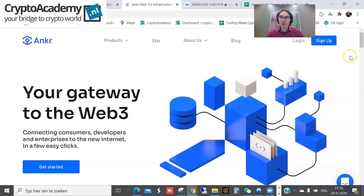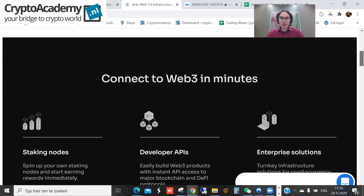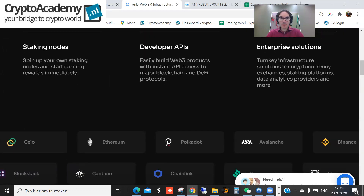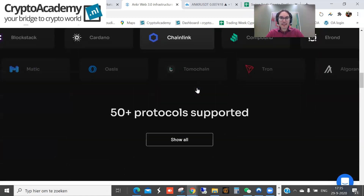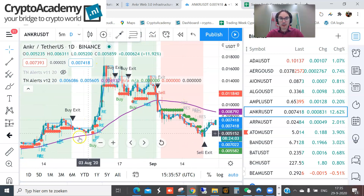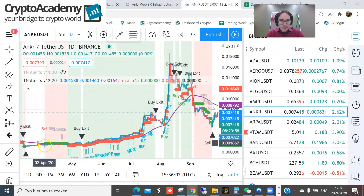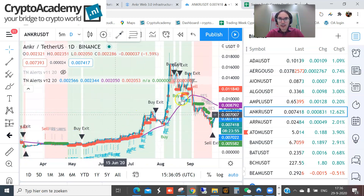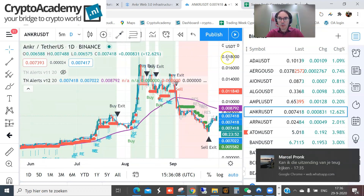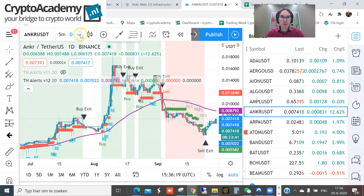They describe it as a kind of Web 3.0 application. What I find very interesting is that the price has risen recently — from March it went from around 0.001, up to 0.018, and then it pulled back to about 0.007, so it plunged more than 50%. I think it's now time to pick up some coins again.